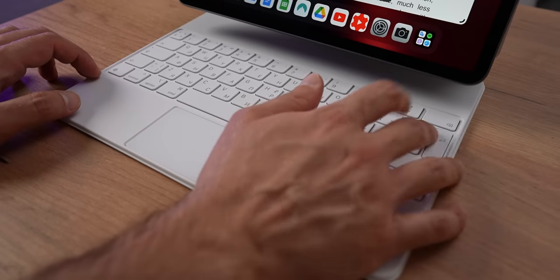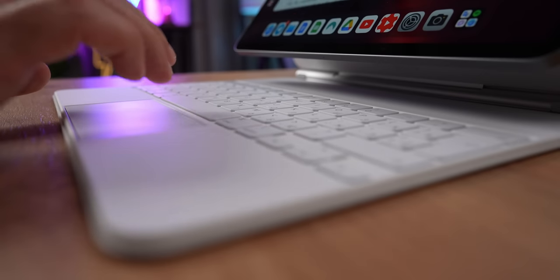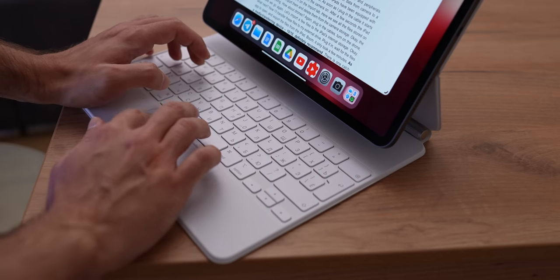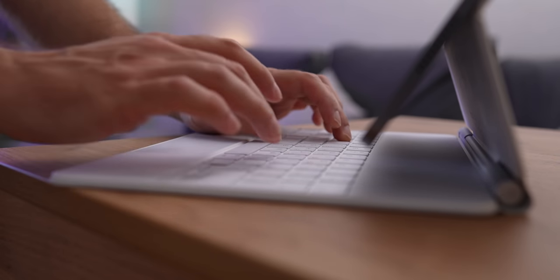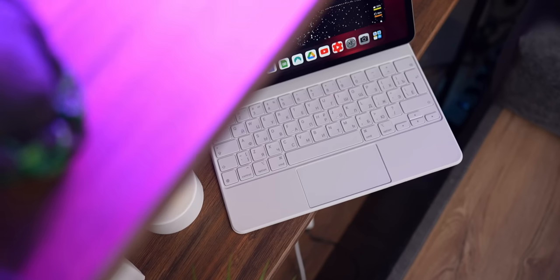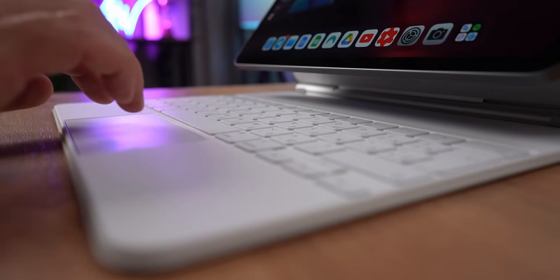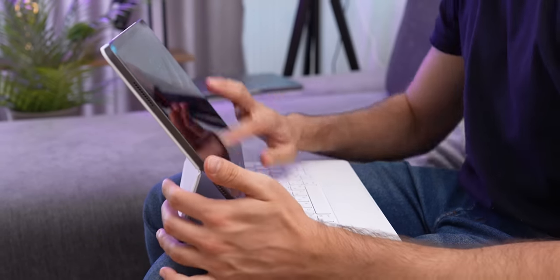Now let's create a script. I'll use Google Docs, but you can use Pages, Office 365, or anything you like. Right off the bat, the typing experience is just as great as on my 14-inch MacBook Pro. The keys are the right size, travel the right amount, and the backlight is a very nice touch. The trackpad is basically identical to the one in MacBooks but much smaller. Gestures are still there and familiar, but performing them is tricky — cramping three or four fingers on a small trackpad doesn't feel as natural as it does on Macs.